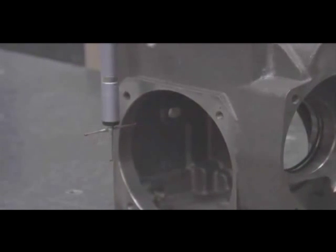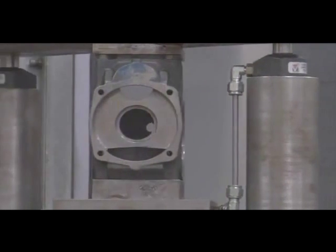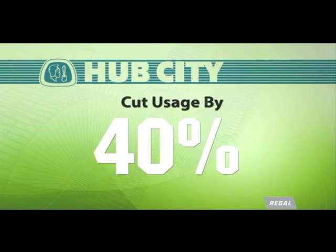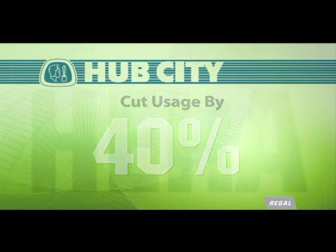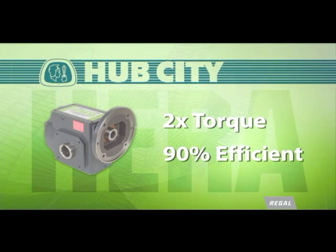Hub City, Inc. has developed a new gear drive platform designed to cut electricity consumption within manufacturing systems by up to 40%. That's right, 40%. Hub City's new drive, known as HERA, not only delivers twice the torque of traditional worm gear drives, but also does it with a 90% efficiency rating.